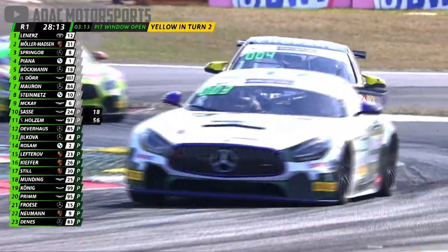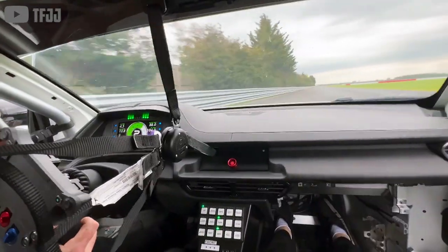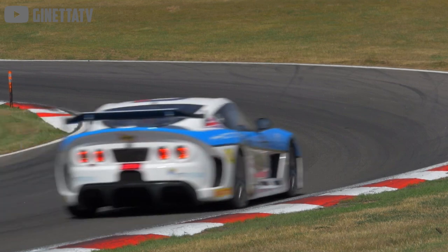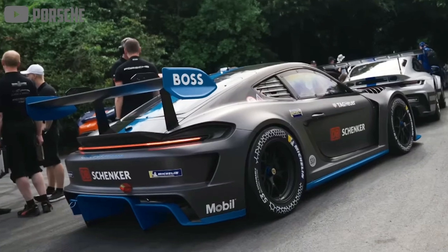GT4 is a semi-professional class of racing where teams compete in modified production cars. It attracts exotics like the KTM Expo, Ginetta G55, and of course your expected menagerie of Mercedes, BMW, and Porsches.